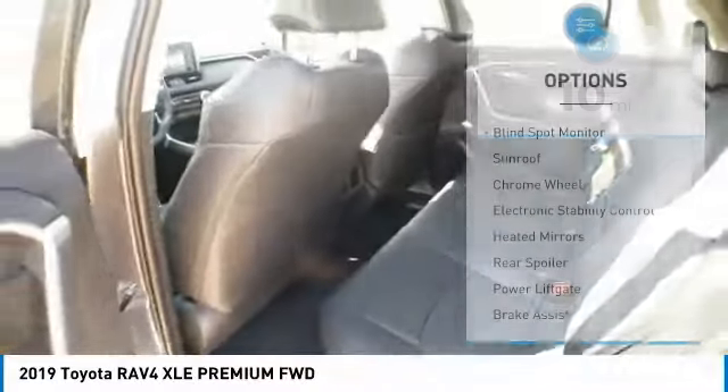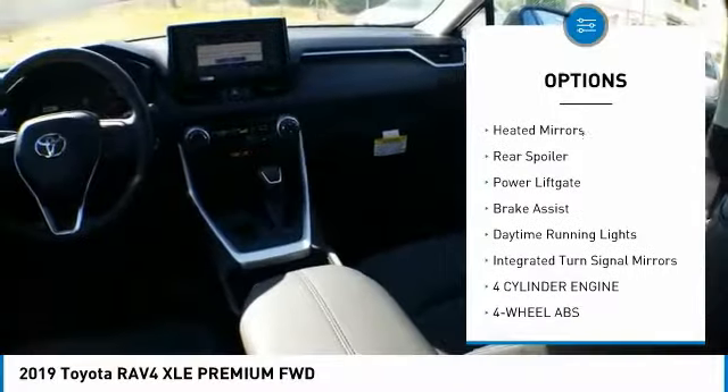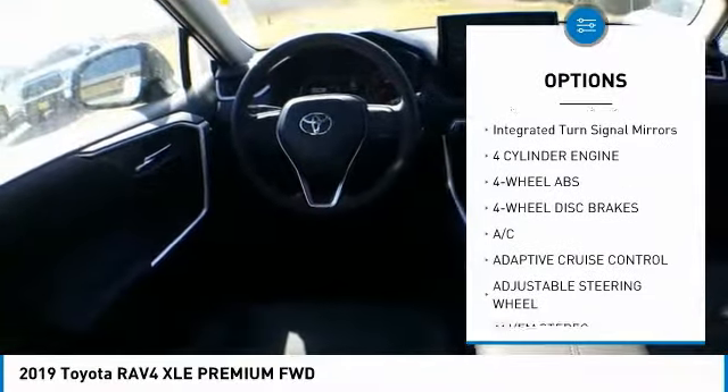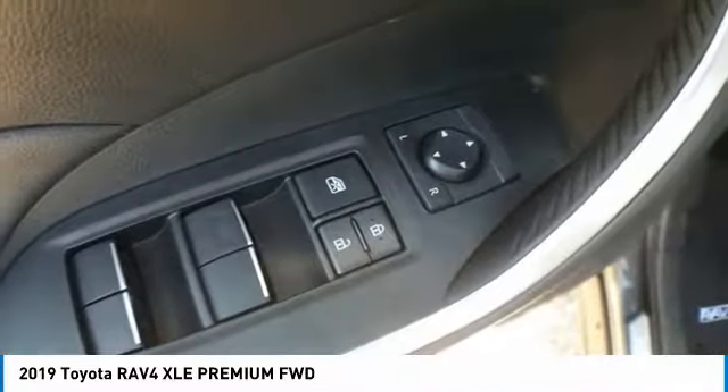Here are some of this vehicle's great options: blind spot monitor, sunroof, chrome wheels, electronic stability control, heated mirrors, rear spoiler, power lift gate, brake assist, daytime running lights, integrated turn signal mirrors.